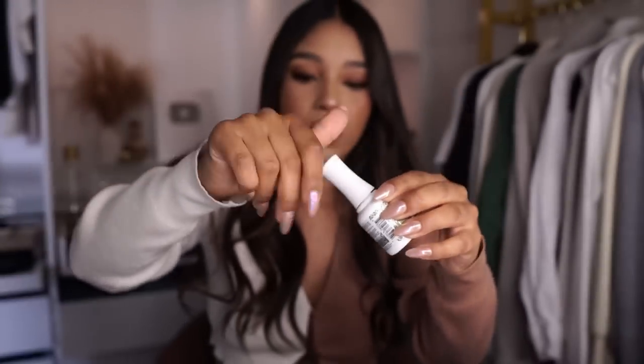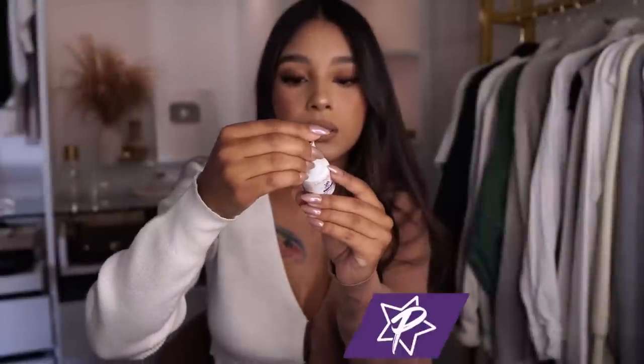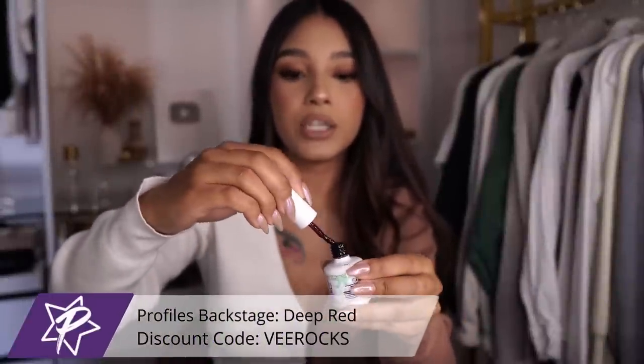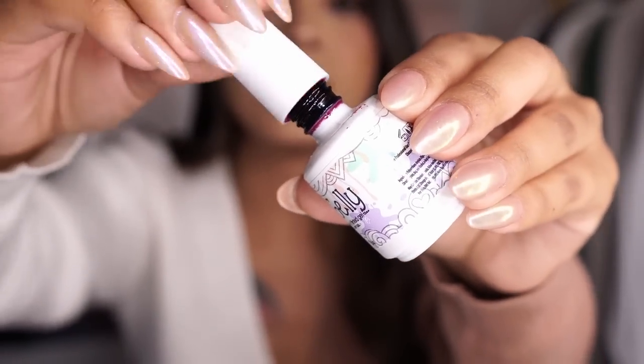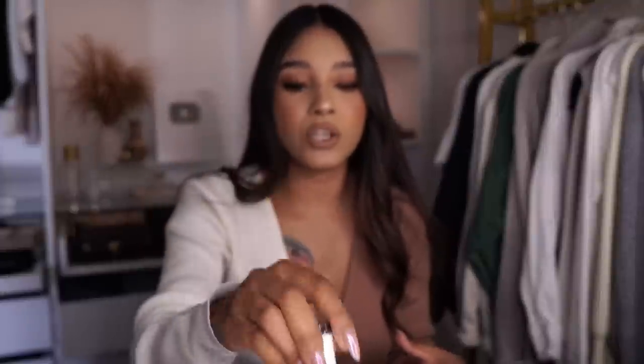Look at this beautiful green color — it's like the most perfect olive green, it's just beautiful, I feel like I need to lather it on all of my nails right now. Also adding to the gel polishes, this one is more of a Halloween vibe. It's called Deep Red and it is actually a jelly polish from Profiles Backstage. This is my go-to gel polish when it comes to bloody vibes.